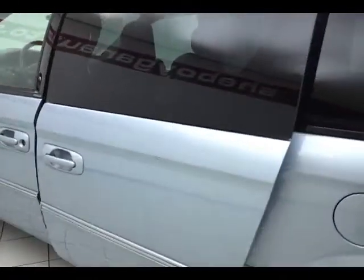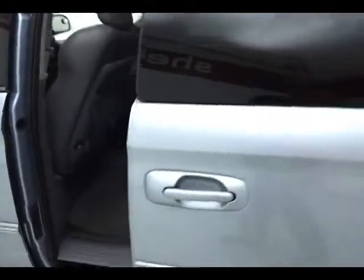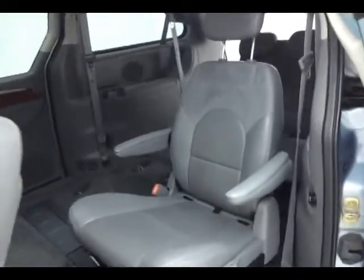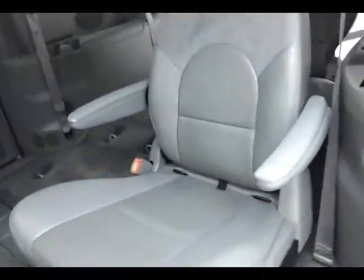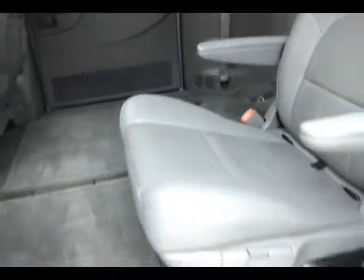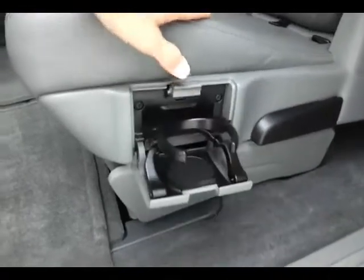The middle row bucket seats recline and slide forward and back. They have hooks in the seat for the LATCH system to keep child seats completely secure, flip-out cup holders, and when the seats are in their upright position, you have all the additional cargo space below.